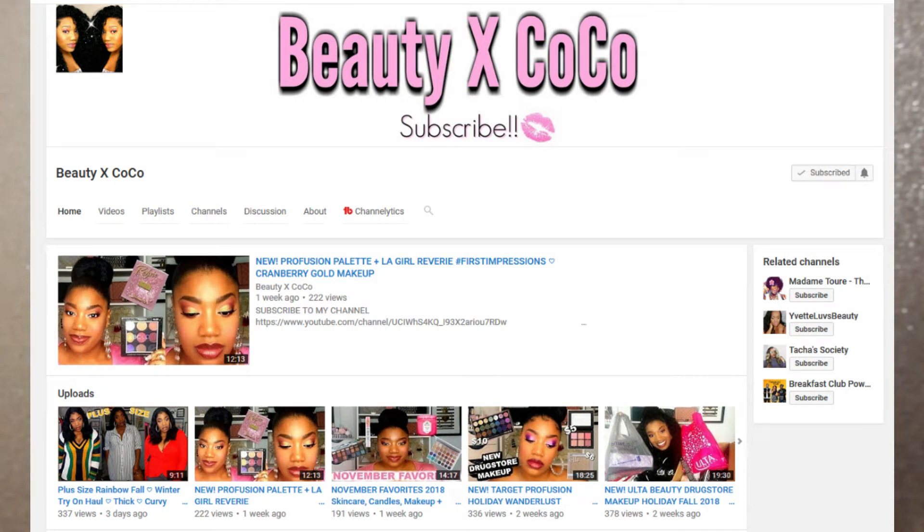Hey Beauty Babes, welcome to my channel. I'm Maria aka Agape Love Girl. Thank you so much for joining me today. Today I'm here to share with you a tag video — the "What's in My Everyday Makeup Bag" tag. I was tagged by Courtney of Beauty by Coco. I'll have her channel and her video linked in the description box, so if you'd like to go check her video out, I definitely encourage you to do so.